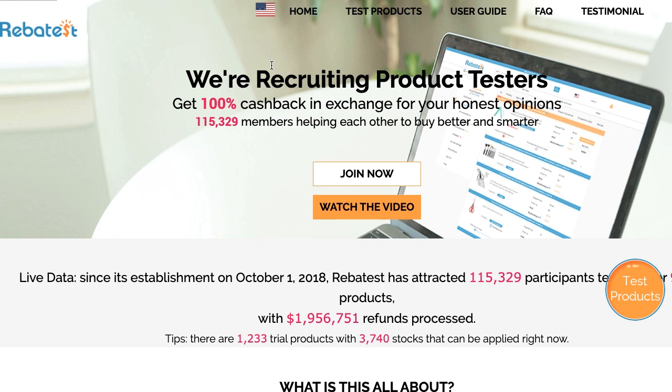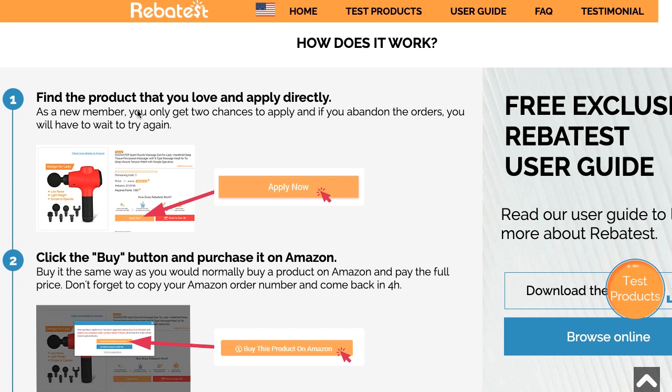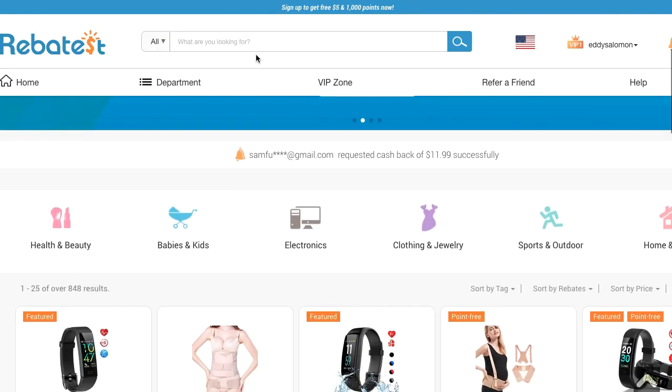The way RebaTest works is that Amazon vendors contact RebaTest and contract them to find people like you and I who are willing to test out their products. Let me walk you through how this all works. You're going to find a product that you love and apply to have that product — you don't just pick them, you have to apply. Let me show you some of the products you can apply for.